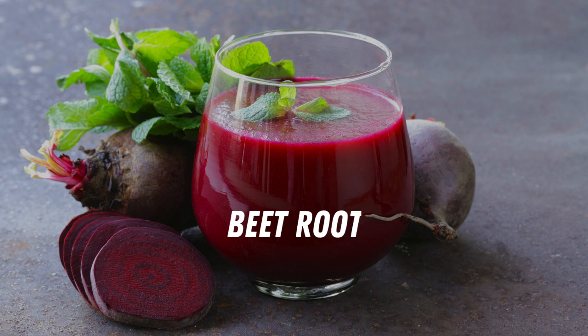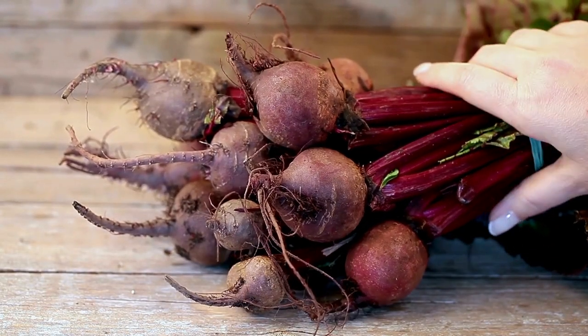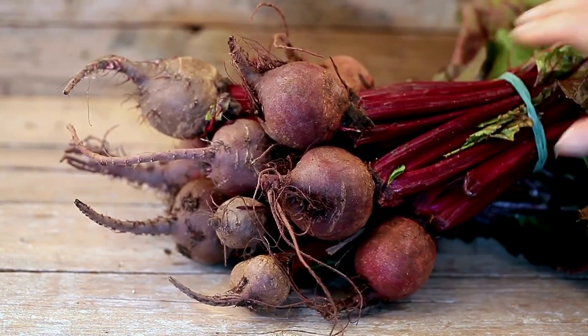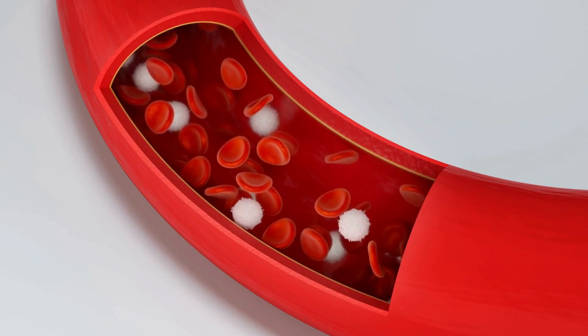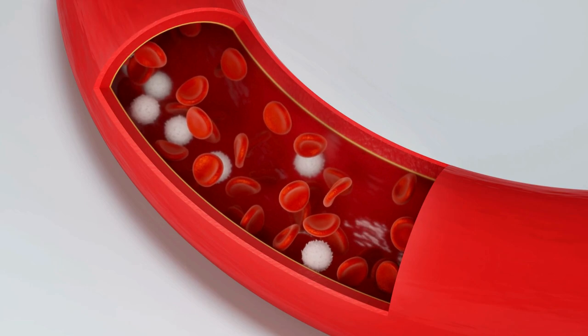Number one: beetroot. Beetroot is a great pre-workout snack due to its abundant nitrate content, which significantly amps up nitric oxide production within your body. Nitric oxide is a vasodilator, which means it relaxes your blood vessels and improves blood flow, leading to a better pump in the gym.